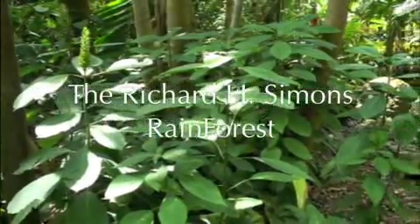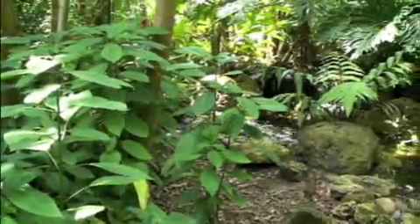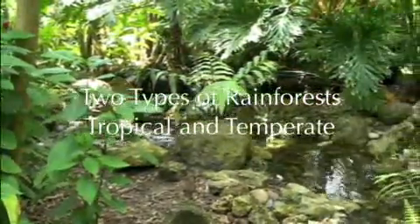Welcome! You are entering the Richard H. Simons Rainforest. What is a rainforest exactly? Well, there are two types, tropical and temperate.